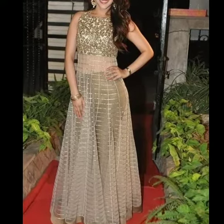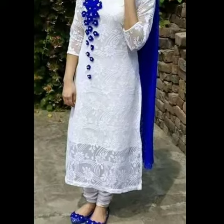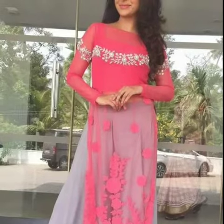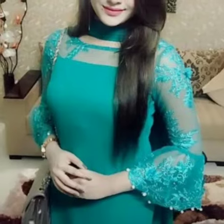Hello friends, welcome back to my channel Pretty Girls Product. In this video you will see beautiful neck dress designs — different types of dress like a suit, a skirt with a plaza, a skirt with a shara, or different style dress designs.